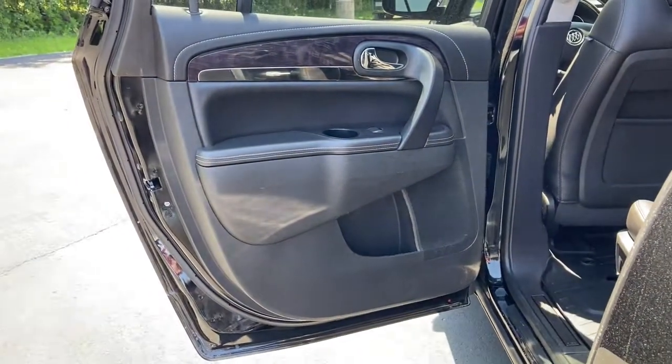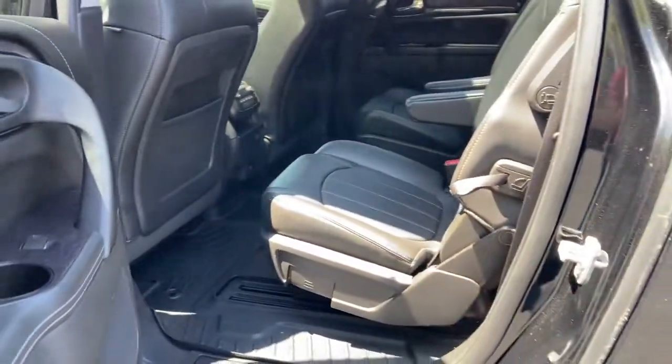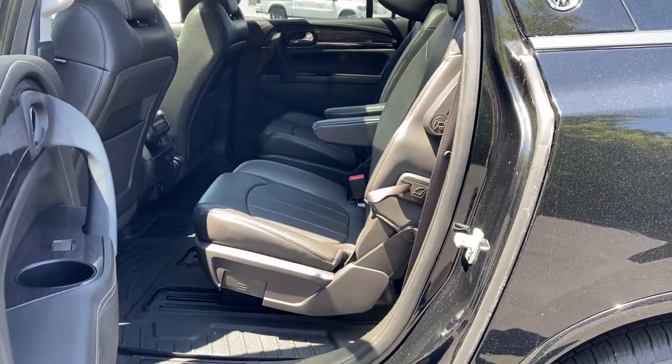The Enclave gives you the satisfaction of knowing you are driving excellence. Call us today for a road test.